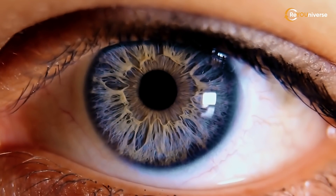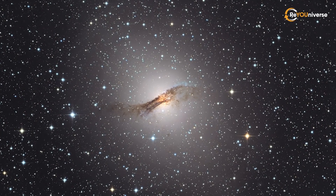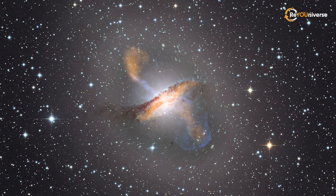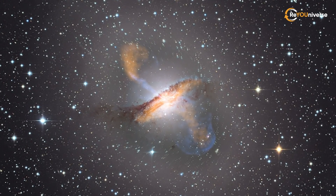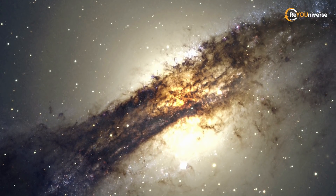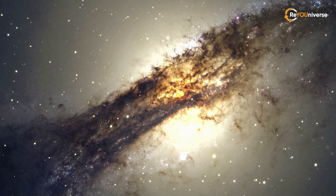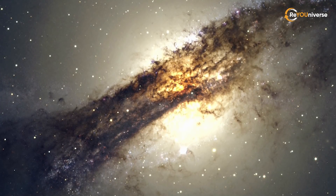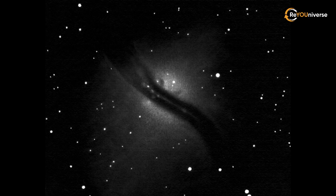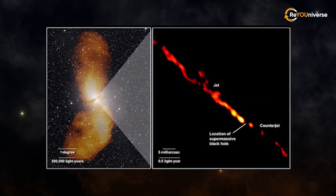Unfortunately, the human eye operates within a very narrow spectrum, and it's impossible to see all the beauty that surrounds the black hole with the naked eye. But with data obtained in different ranges of electromagnetic waves, we can still enjoy this stunning sight. Since the galaxy is highly luminous and has a relatively large angular size, it is an ideal target for amateur astronomical observations. A bright central bulge and a dark dust streak are visible even with binoculars — this is the hiding place of the supermassive black hole.